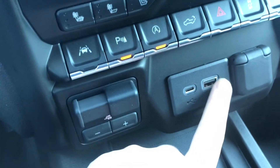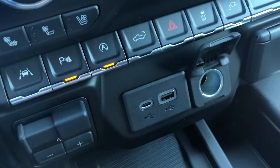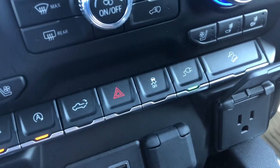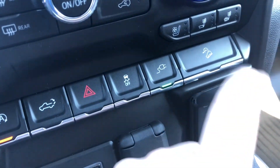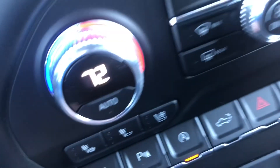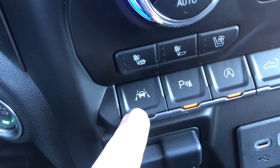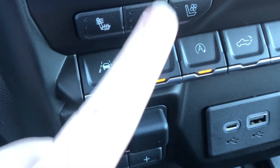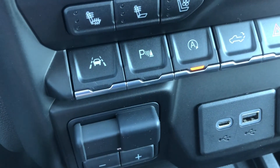Your integrated trailer brake control is right here — you can set the resistance with this. Plug-ins right here and an inverter right here. To use the inverter, just hit that button and you're good to go. Your lane keep assist is right here. This button is for the sensors all around the vehicle — if you don't want it to beep at you when you're backing up, just hit that.